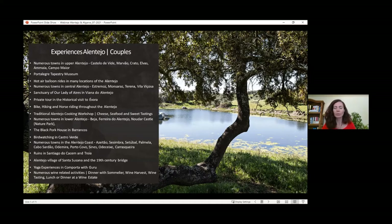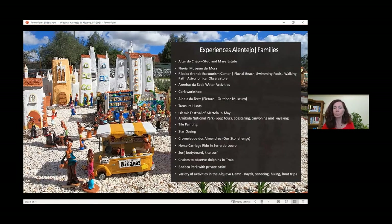We're going to start by talking about the experiences that can be enjoyed, divided by couples and families. It's a list of everything we can plan for your clients during their trips to the Alentejo area, and then we'll move into the Algarve. There's quite a lot to do in the Alentejo for families, couples, and groups of friends. There are also many properties that can work as wonderful buyouts besides hotels — it's a matter of preference.